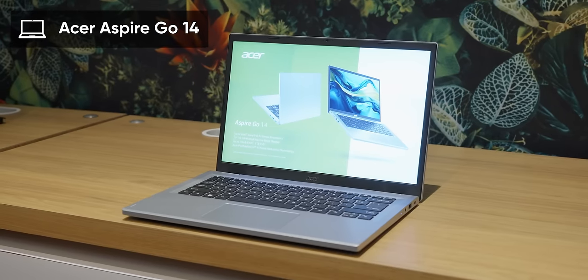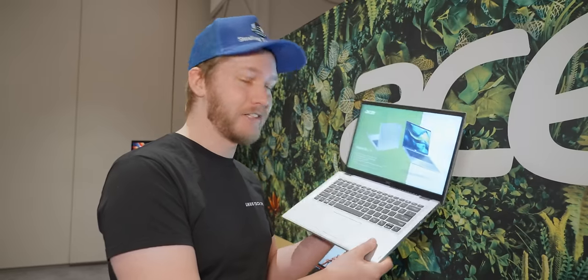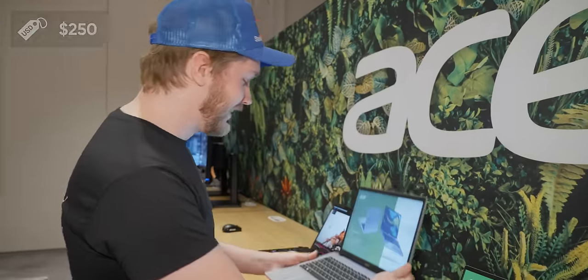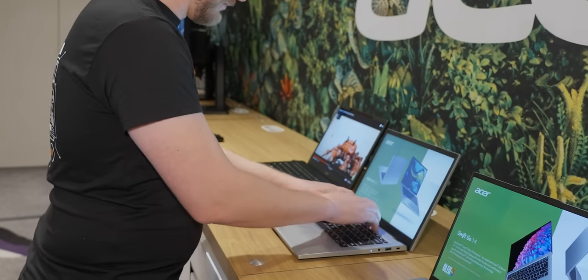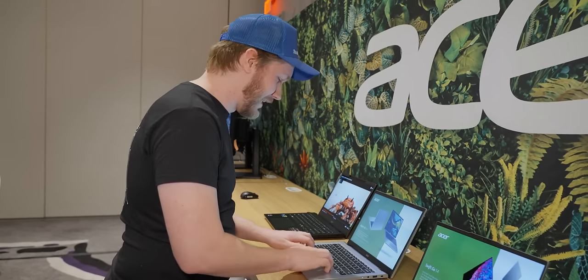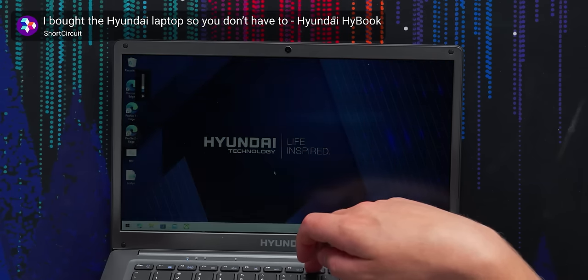What is a real standout though is this Aspire Go 14. There is also a 15-inch version, and I am amazed that they were able to get a laptop of this quality down to a $250 starting price. It's not the best-built laptop in the world and we do not expect that at all, but compared to the other $250 pieces of actual e-waste I have seen before, this is actually incredible.